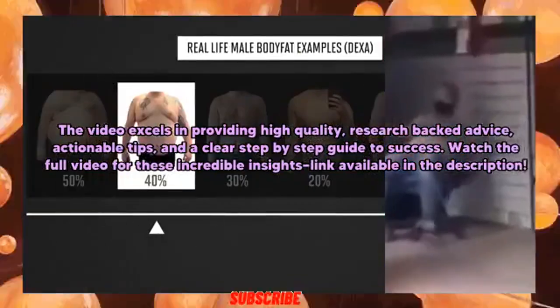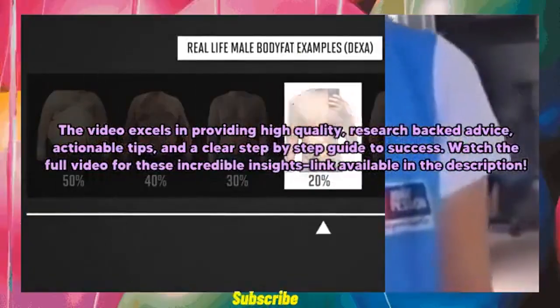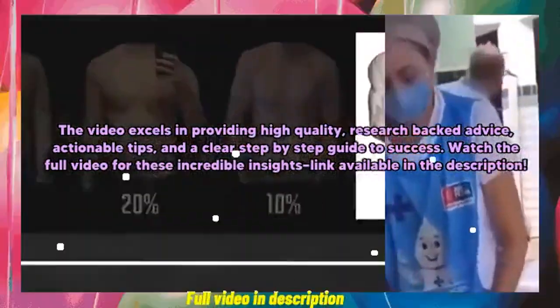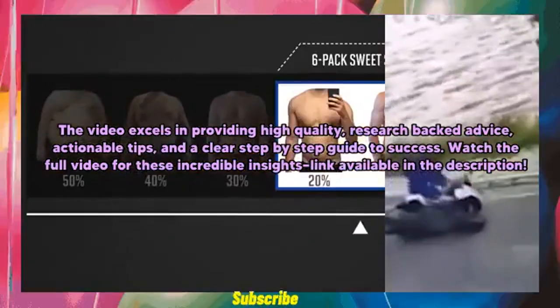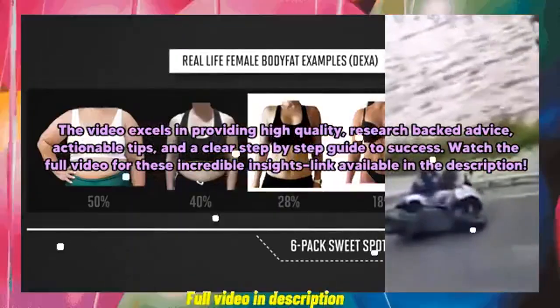The video excels in providing high-quality, research-backed advice, actionable tips, and a clear step-by-step guide to success. Watch the full video for these incredible insights — link available in the description.